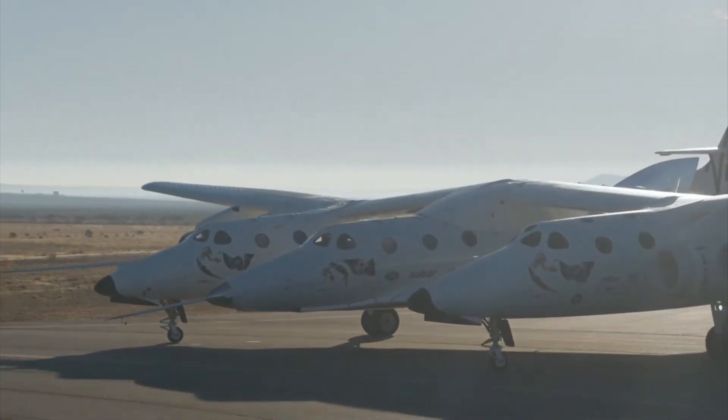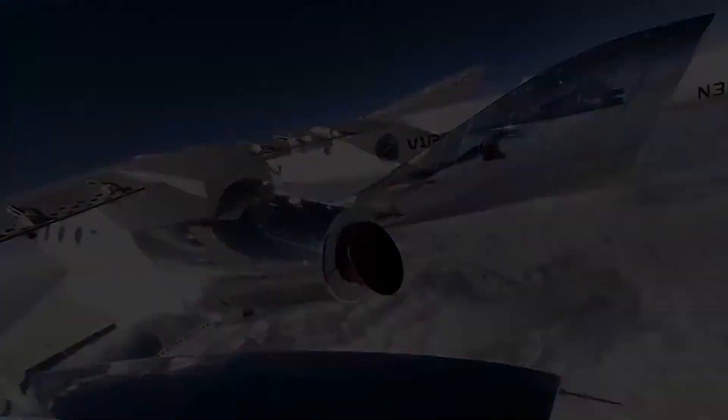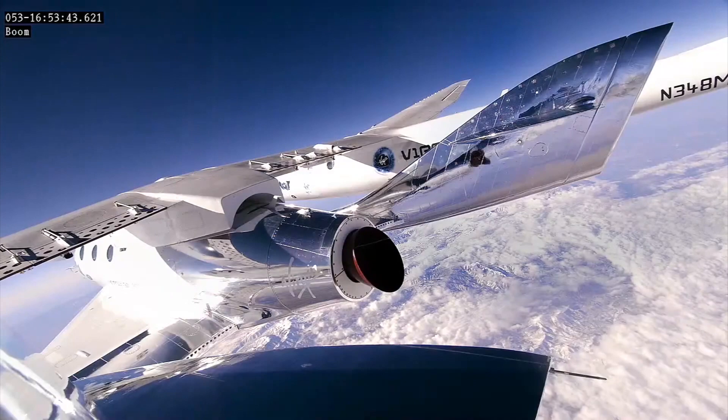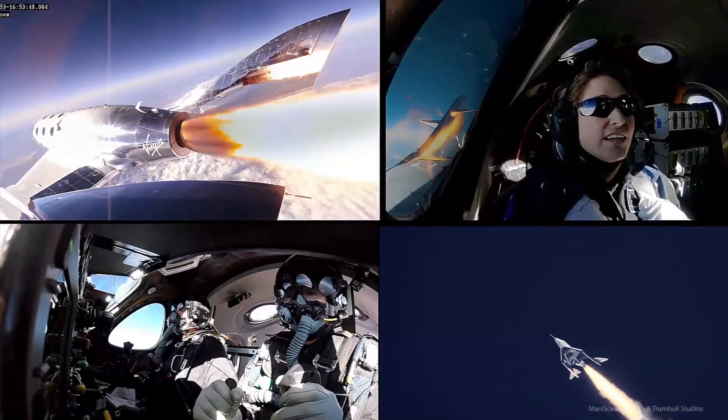The moment where we strapped in and the hatch was closed and the wheels started to roll sticks with me as a moment of sort of personal gravitas. Like I am about to do the most important job of my life and I am going to do it well. The rocket motor is not exceptionally loud. You are under 3G, you are rocketing into space. It is the rocket ride of your life.